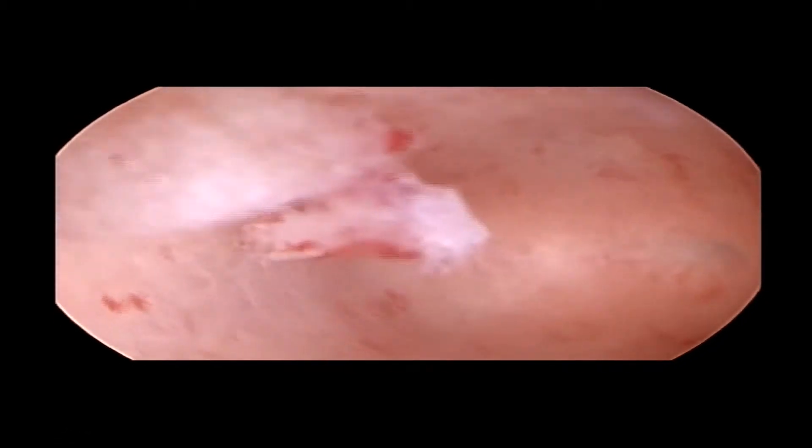This is the hysteroscopy finding. We here see the left opening — the inner opening of the left fallopian tube. Then you see the septum in the middle.